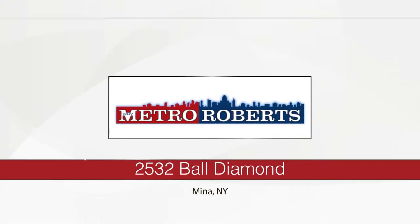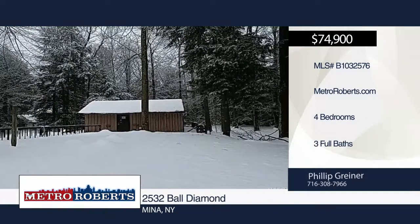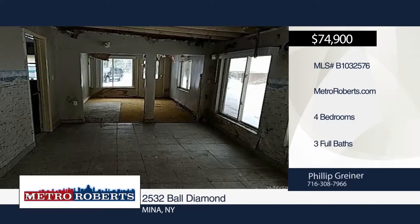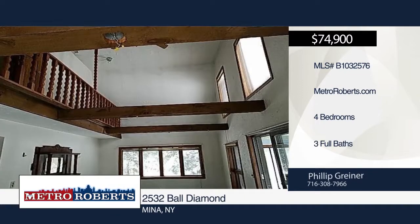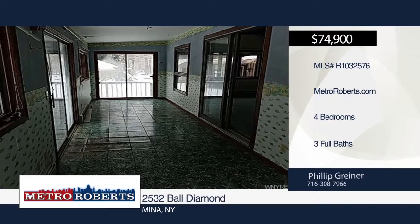Let your imagination run wild with this four-bedroom, three-bath home. A single-family cottage can be found on the property, located just a short distance from Findlay Lake. Don't miss your chance to see all the potential this home has in store for you. Schedule a tour today when you call Metro Roberts REO.